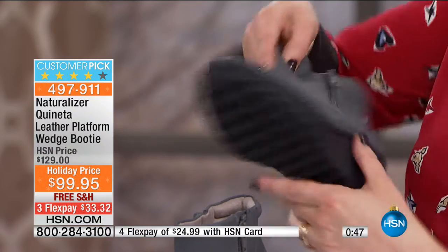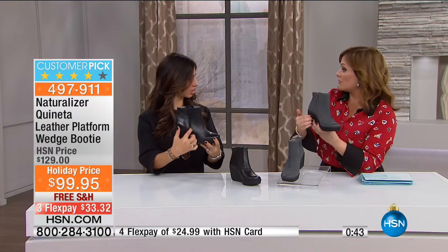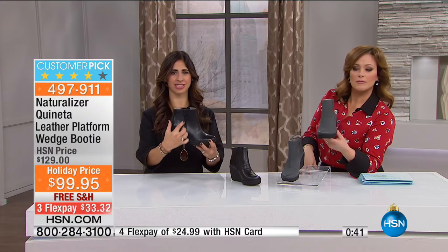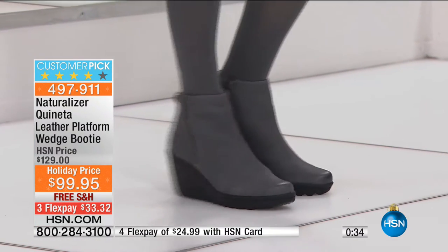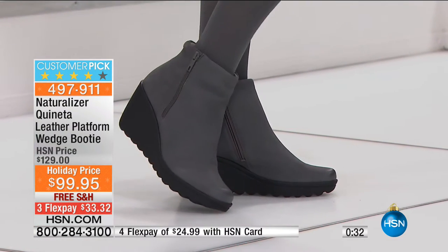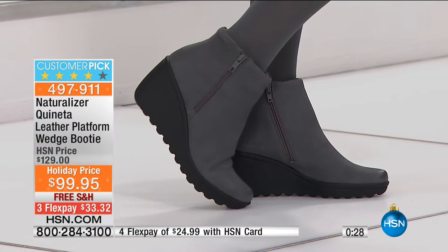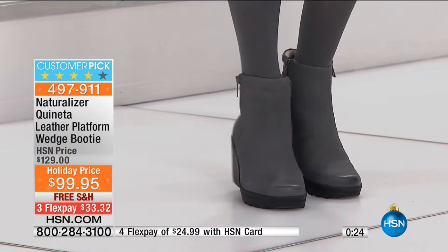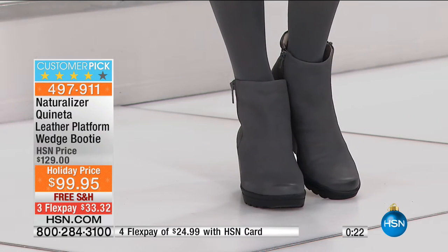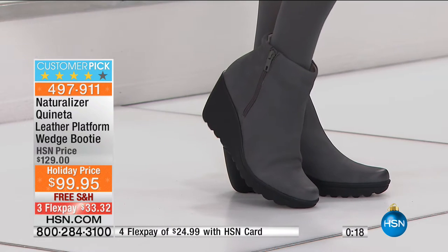You have zippers on both sides, Monica, which is really interesting. There's a little outside zip for the aesthetic — a slanted zip — and then easy on and off with that inside zipper. It's fantastic. You've got a great little wedge lug sole bottom, and this has a great padded collar in the back — a great feature so that all day long when you're walking it's really comfortable on the back of your leg. Sizes run from 6 and 6½ all the way to 12.